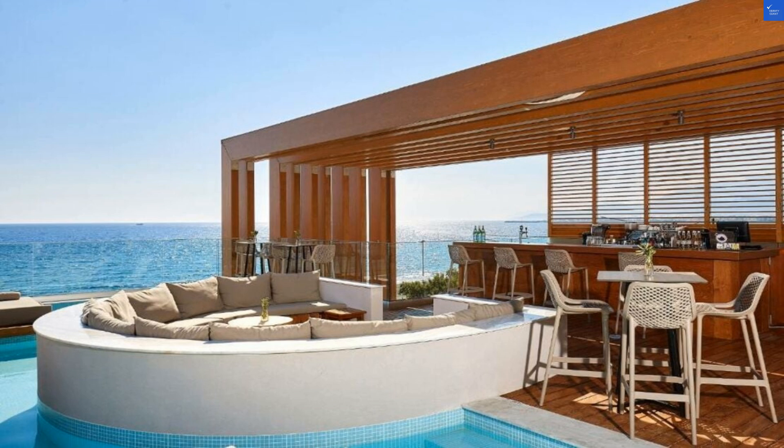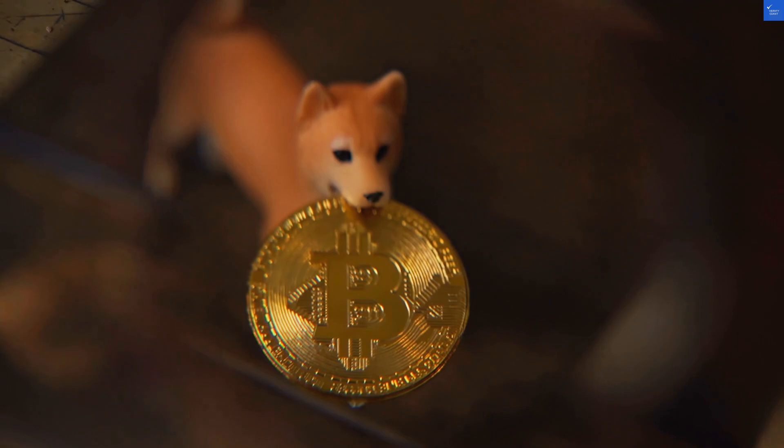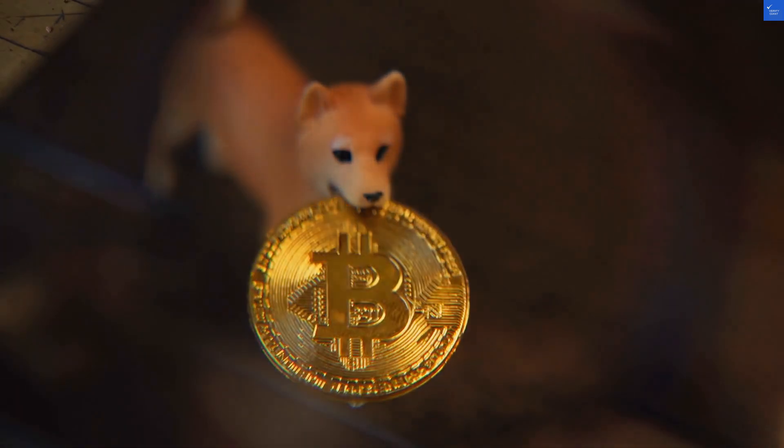Expect to feast on Greek favorites like moussaka, souvlaki, and of course, fresh seafood. And let's not forget the desserts — baklava, anyone?